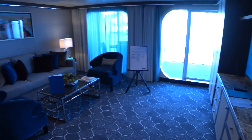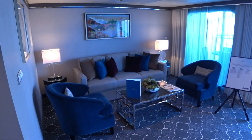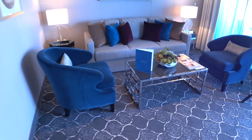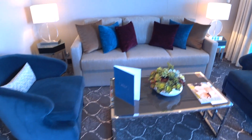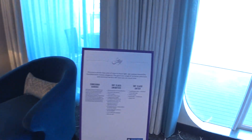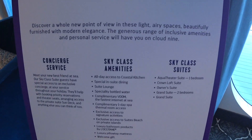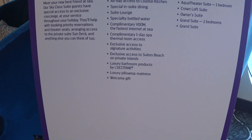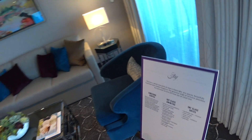Now we'll have a look into the main salon. You have a spacious living room here with chrome trim on the coffee table, which looks really nice. This is currently part of the Sky Class. You can see some of the amenities that you get, including free room internet, which is excellent on board.